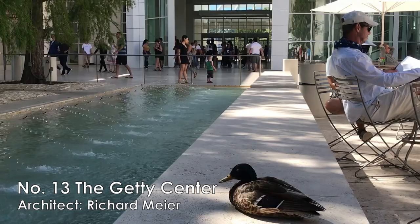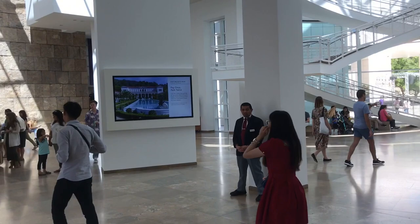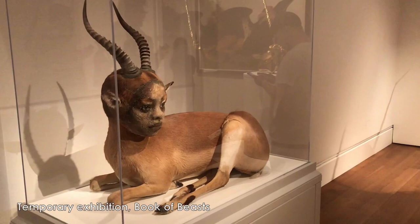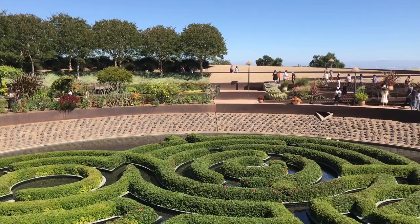Number thirteen, the Getty Center, designed by Richard Meier. It's one of the largest art museums in LA. The Getty Center is famous for its permanent collection, which includes pre-20th century European paintings, and American and Asian arts. From here, you can see the amazing view of the city all the way to the Pacific Ocean. It also has a central garden designed by the artist Robert Irwin. The admission is free, but if you drive there, parking costs $20. If you plan to visit the Getty Villa on the same day, you can get a coupon so that you don't have to pay for parking again at the Getty Villa.